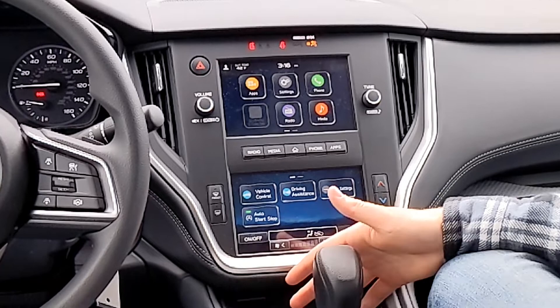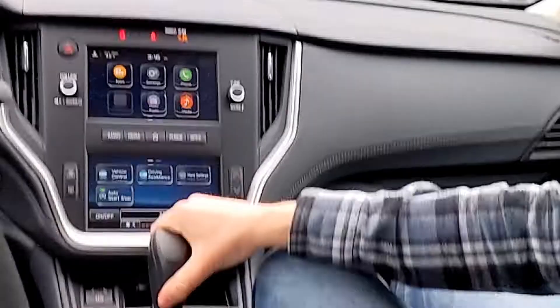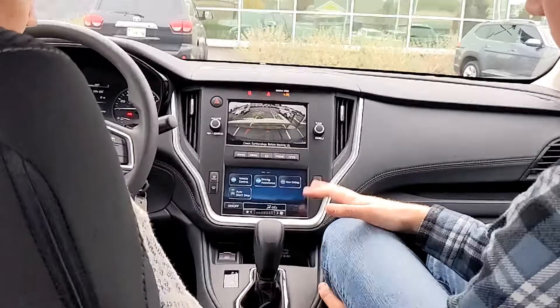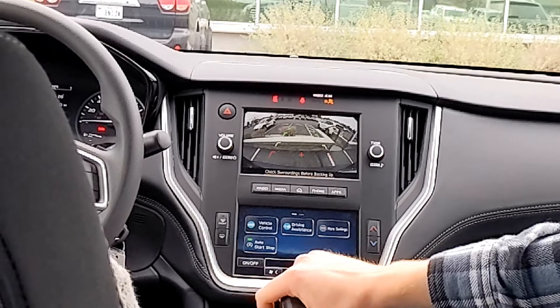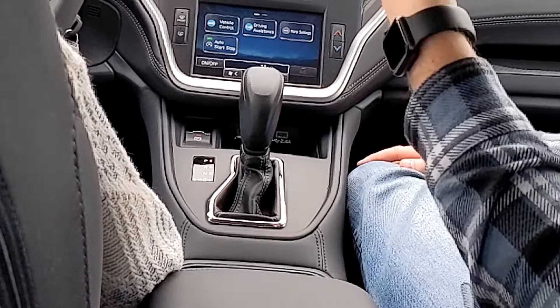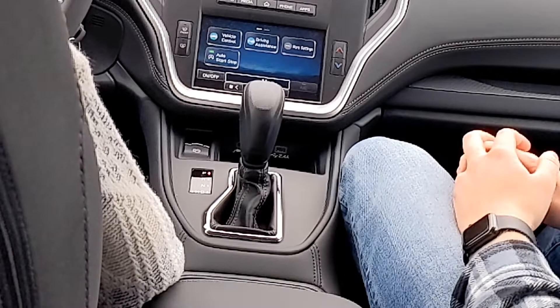I'll show you the parking brake. This one is electronic — I like to think of it like the old-fashioned hand brake: up is engaged, down is disengaged. It will want your foot on the brake whenever you disengage. Push it down, you'll feel it disengage, and your park lights go away.